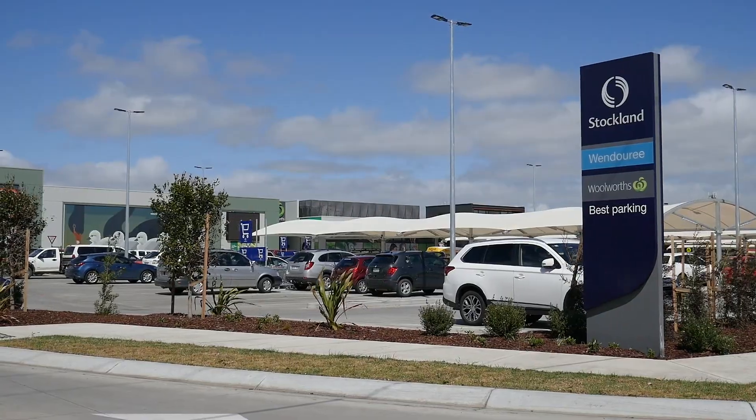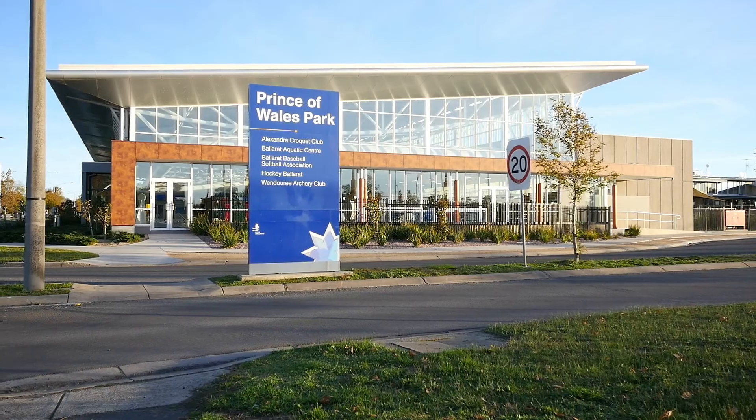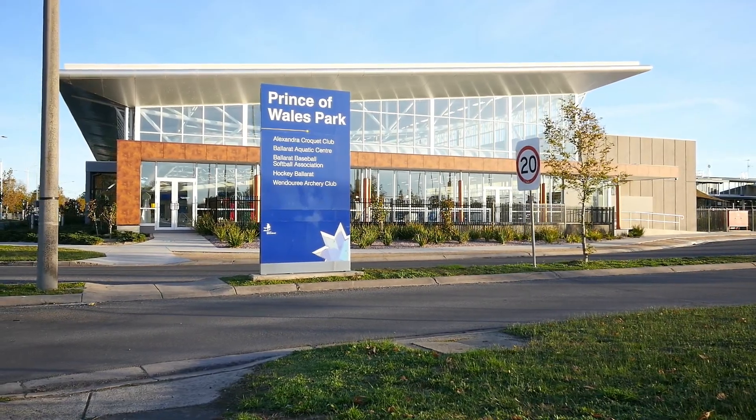Don't forget Stockland, Lake Wendaree and all the sporting and entertainment facilities only a short distance away.